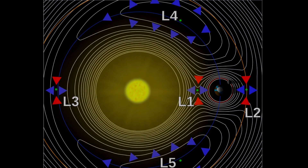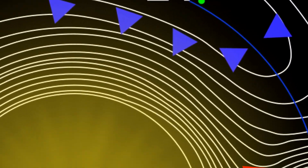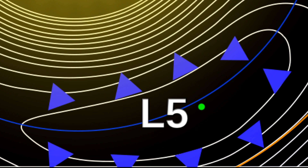That brings us to Lagrange points 4 and 5, which are in fact the ones discovered by Lagrange. The first three points were described earlier by another astronomer named Euler. So I guess you could call them Euler points if you wanted to make a point. Technically, every point along the same orbit of the planet would have the same orbital period as the planet, except the planet's own gravity pulls them faster or slower and they would fall into a different orbit.